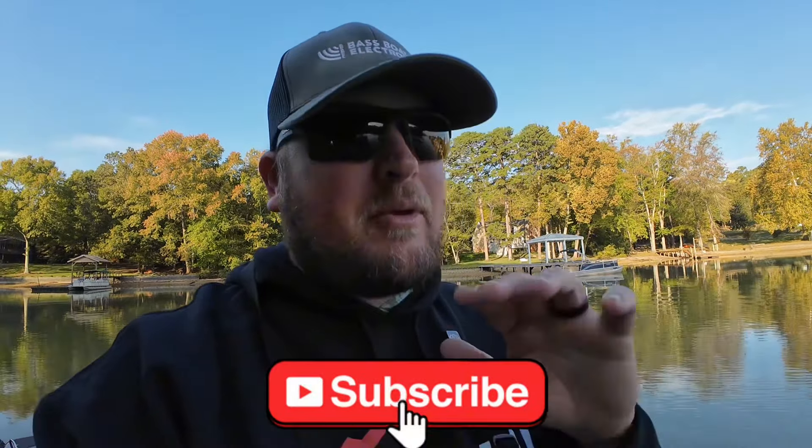Hey, what's going on everybody, welcome back to the channel. Today I wanted to do a quick video showing you a very important thing you need to pay attention to when you're fishing creeks, no matter the time of year, but definitely during the fall. We're out here on the 23rd of October, water temp is 66.5 degrees here in this creek, with lots of shad around — that shad migration is the main thing during the fall.